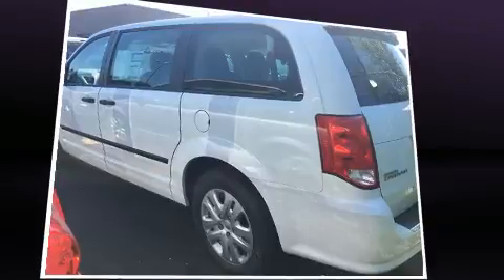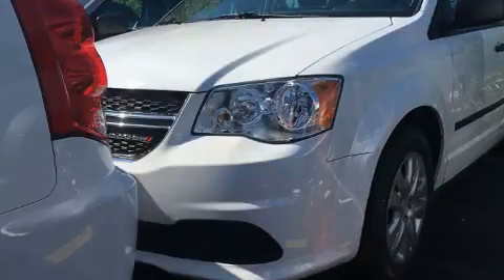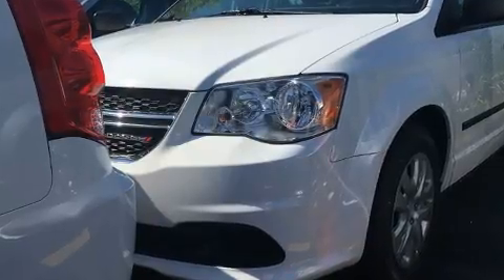Dodge prioritized practicality, efficiency and style by including delay-off headlights, a tachometer, heated door mirrors and power windows.